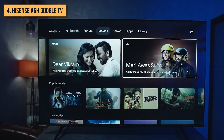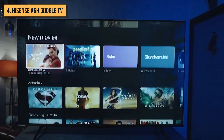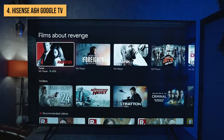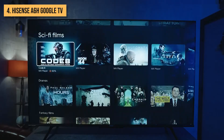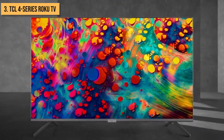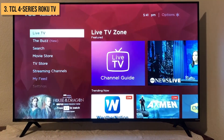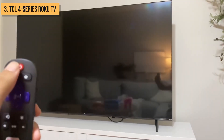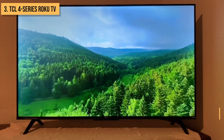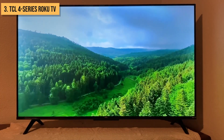It's a great option for guest rooms or secondary spaces where you want smart streaming capabilities without breaking the bank. While it can't compete with premium OLED and QLED models, this wallet-friendly pick gets the job done. Sliding into the number 3 spot is the TCL 4 Series Roku TV. This budget-focused smart TV gives you easy access to top streaming apps within an intuitive Roku interface, with sharp 4K resolution and HDR support delivering good picture quality at an affordable price point.